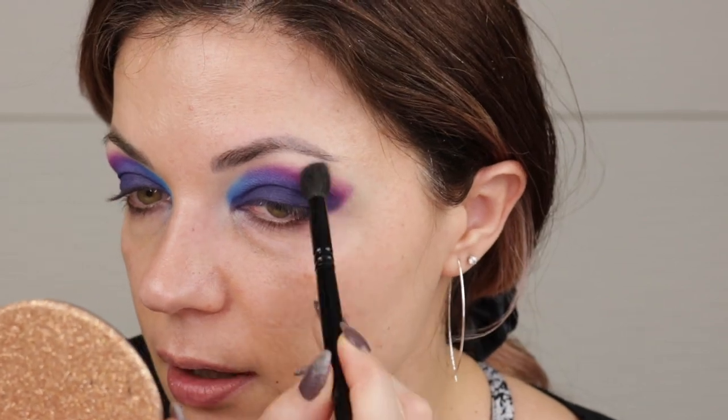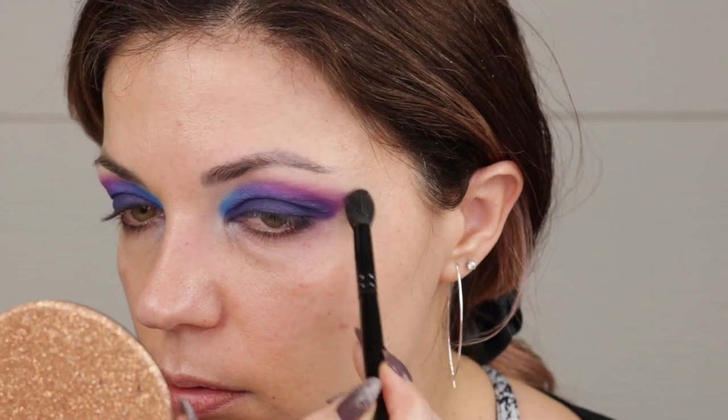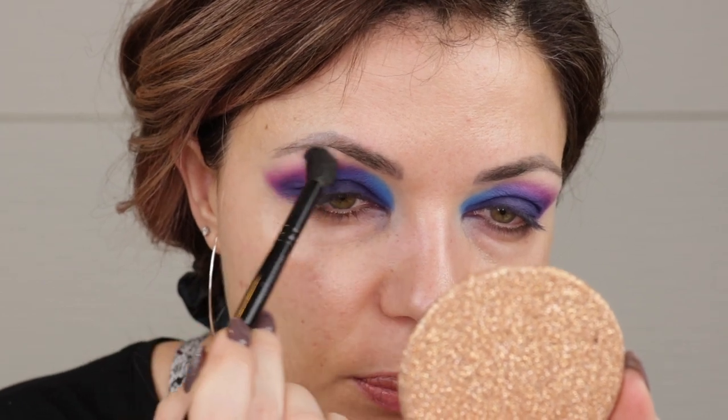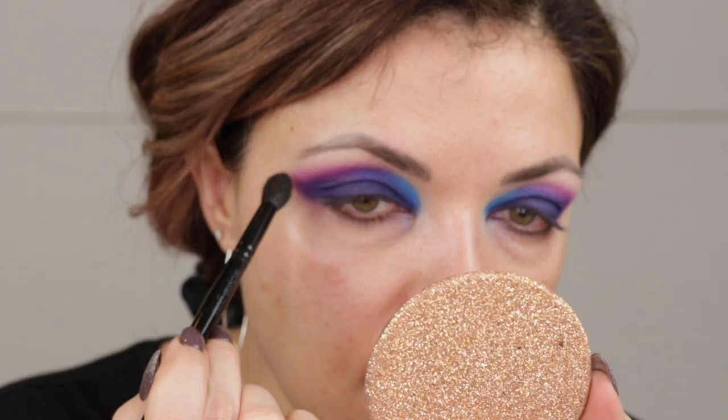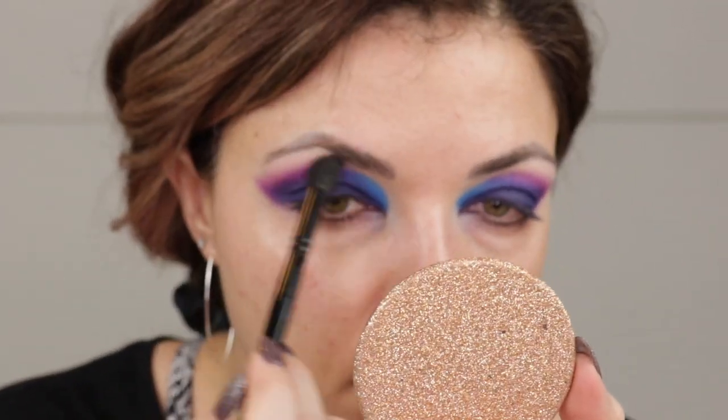I'm taking the Wayne Goss number three just to hit these edges. The only thing I'm not loving is the Azure shade — if I blend it out too much it's getting a little bit green because of my golden undertones, and I definitely don't want green. We have crazy amounts of fallout from that blue shade, but that's fine — that's why I'm doing my face last.